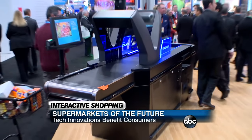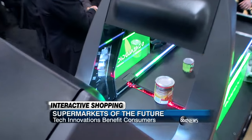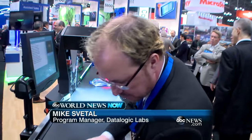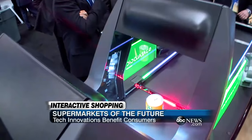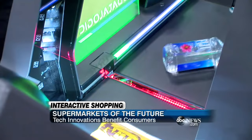In the checkout lane, the Jade X7 scanner from Datalogic uses multiple cameras to scan groceries from all angles, making checkout foolproof. It doesn't matter what orientation you put items on — you can even read items facing the bottom, placing the barcode face down. It also measures volume, so if there's a stacked item, it will identify it to the user. You could do this blindfolded.